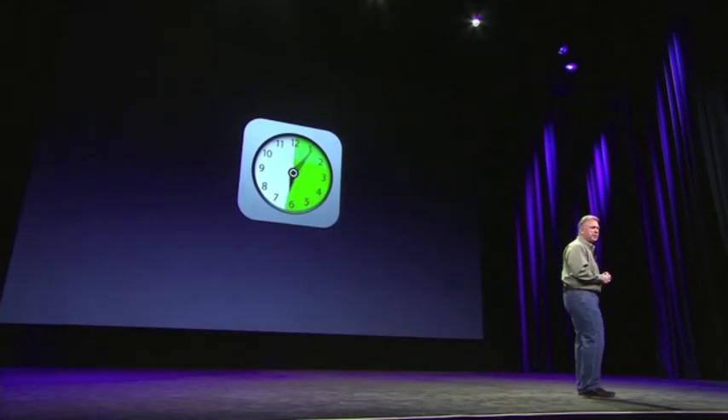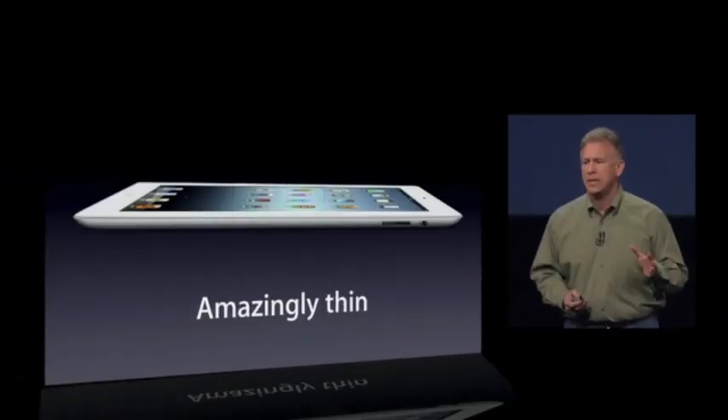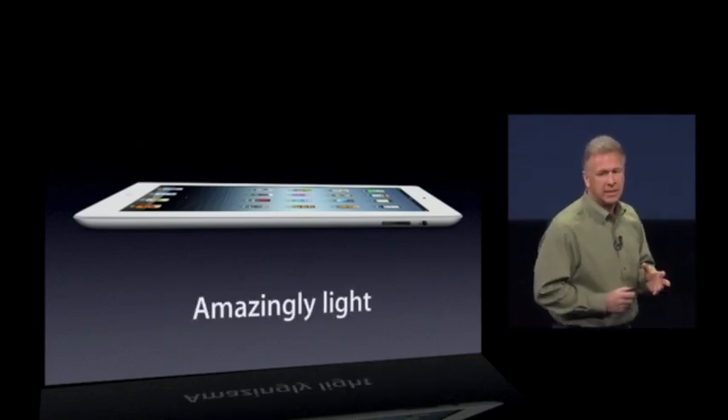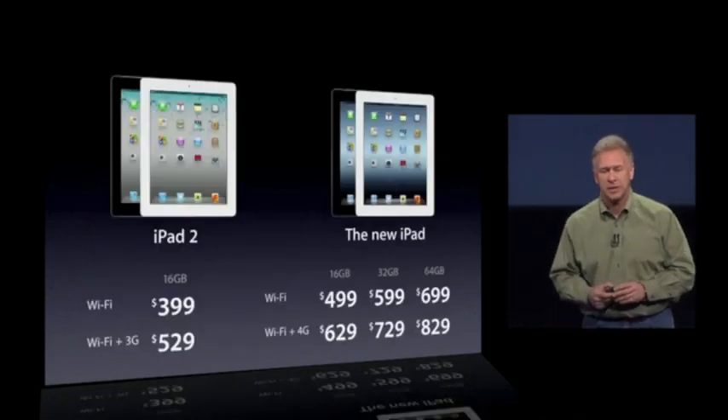The new iPad delivers the same 10 hours of battery life. And when you're on 4G, 9 hours. It's amazingly thin at just 9.4 millimeters, and amazingly light at just 1.4 pounds.